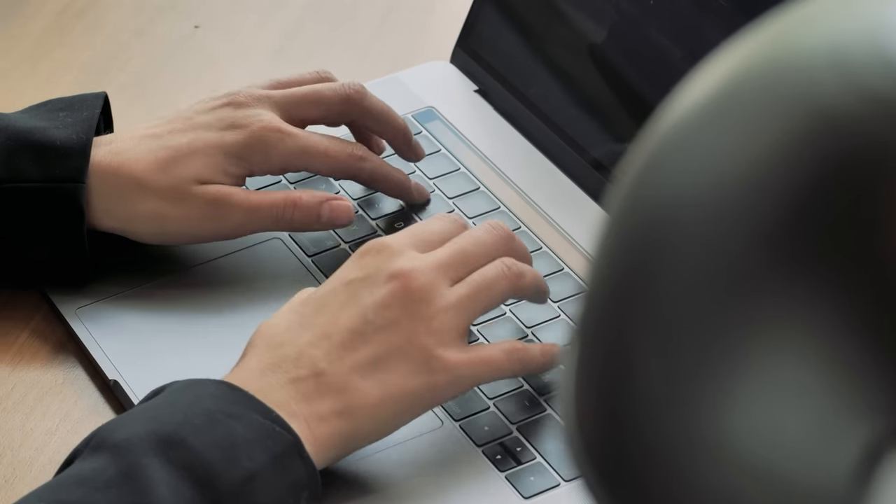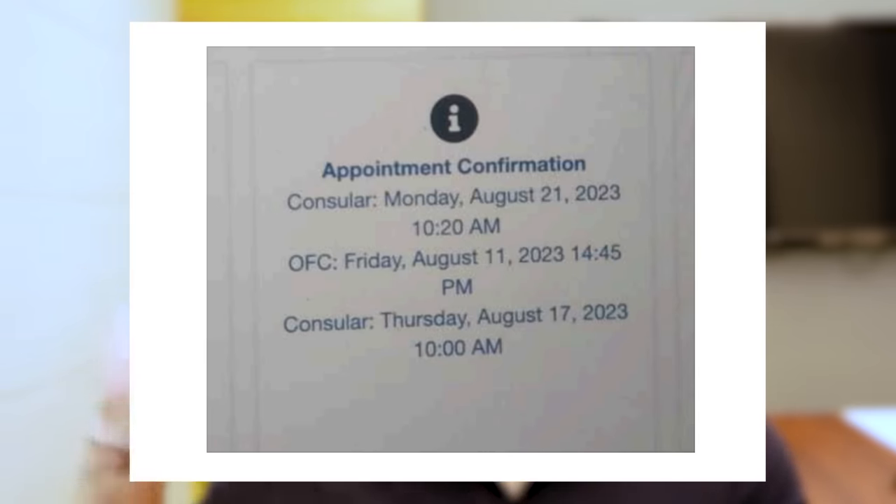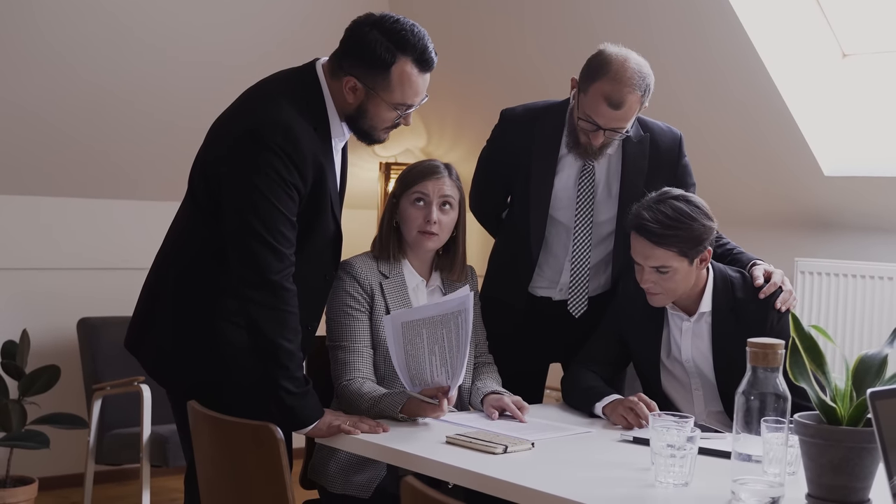Issue number eight is for users who had an appointment on the previous CGI Federal website which is now no longer operational. On the new website, either your appointment doesn't exist and can't be retrieved, or you can see two different consular dates. Since you can only file one visa type at a time, having two dates makes no sense. The US Travel Docs team has acknowledged these many issues exist on their new portal.